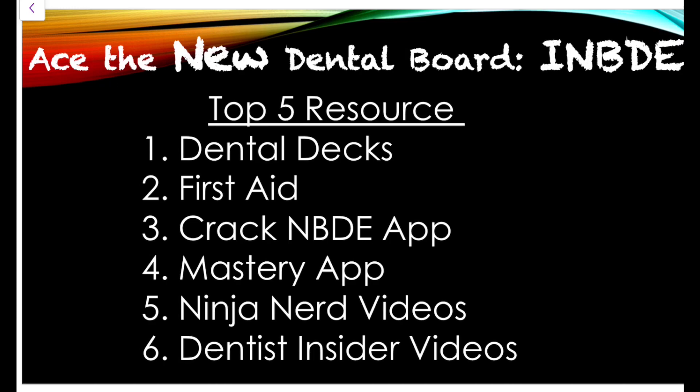These also apply if you're studying for the old exam, NBDE Part One and Part Two. Number one: Dental Decks — favored by everyone, covering just your basic sciences. I understand it's not curated for the new Integrated Board, but this is the best thing we have right now to start with and learn the basics.